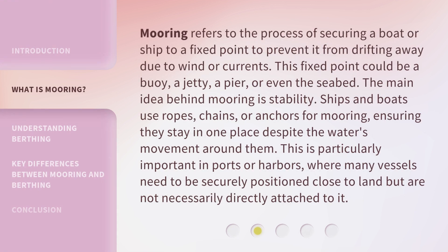Mooring refers to the process of securing a boat or ship to a fixed point to prevent it from drifting away due to wind or currents. This fixed point could be a buoy, a jetty, a pier, or even the seabed. The main idea behind mooring is stability. Ships and boats use ropes, chains, or anchors for mooring, ensuring they stay in one place despite the water's movement around them. This is particularly important in ports or harbors, where many vessels need to be securely positioned close to land but are not necessarily directly attached to it.